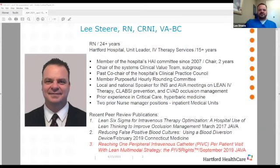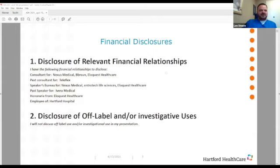I do have a few financial disclosures. I am a consultant for a few companies and I am on a few companies' speakers bureaus as well. I would also like to give a big shout out to Eloquest, of course, for sponsoring this event and allowing me to be here.